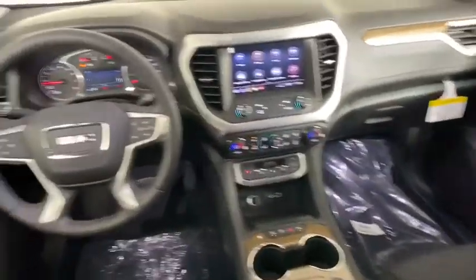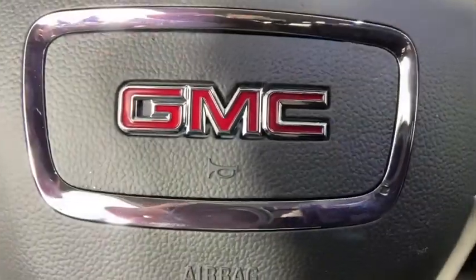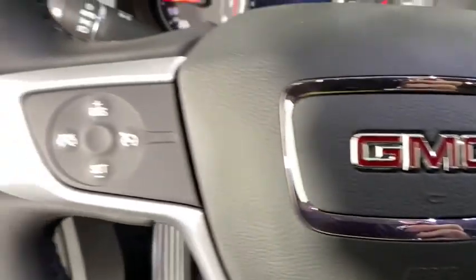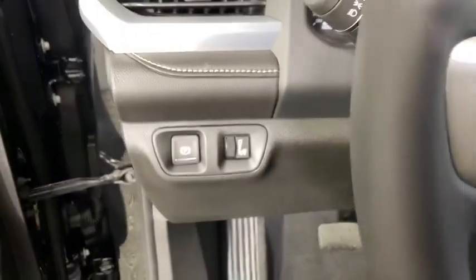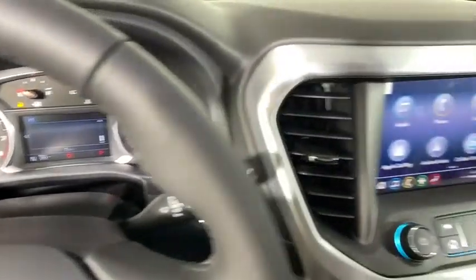Power windows, compass, security system, heated front driver and passenger seat, trip computer, rear window defroster, auxiliary power outlet, remote keyless entry, panic alarm, overhead console, tachometer, brake assist.